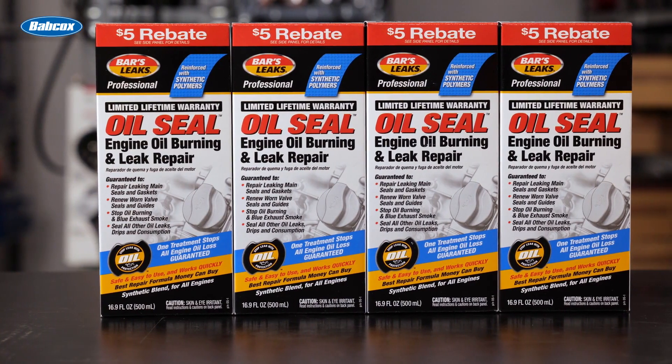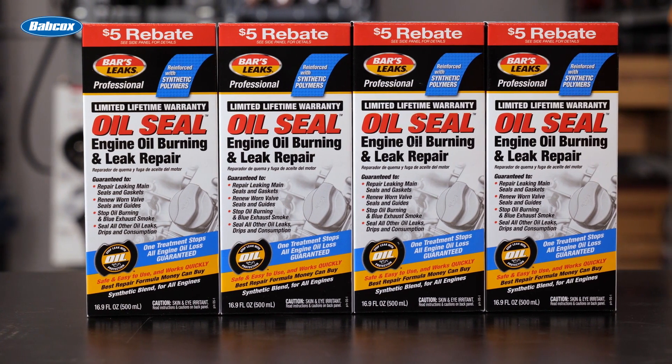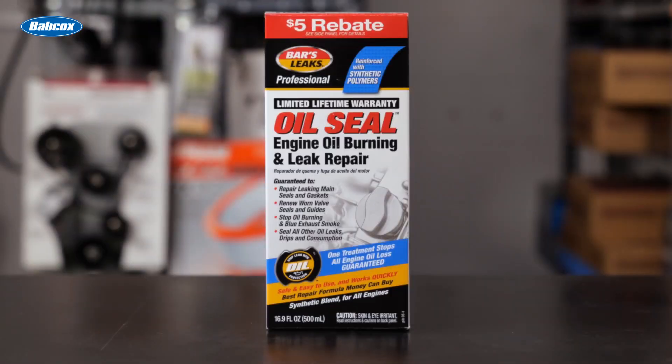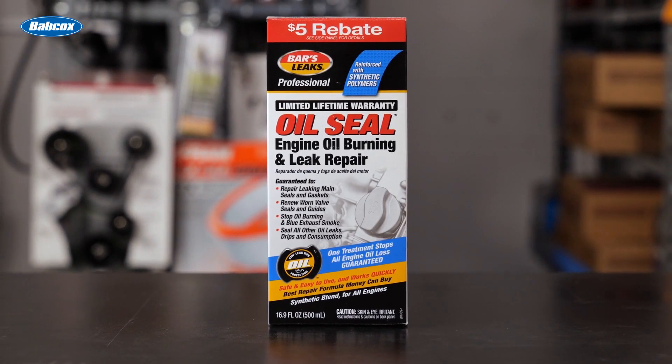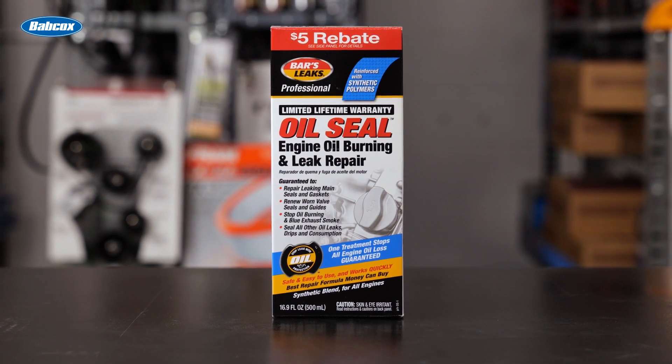Adding Bars Leaks oil seal, engine oil burning, and leak repair will revitalize worn-out seals and gaskets, restoring them to like-new performance. Safe and easy to use, this universal oil additive is guaranteed to stop engine oil loss with just one treatment.